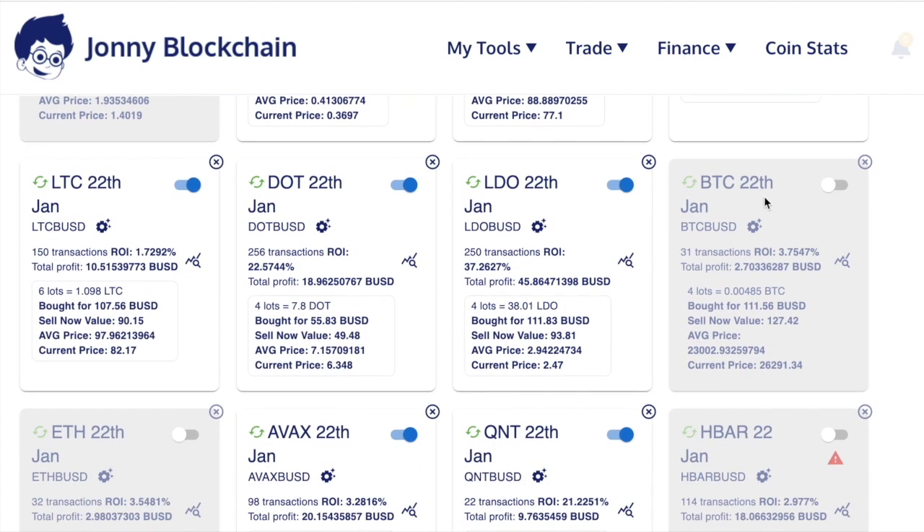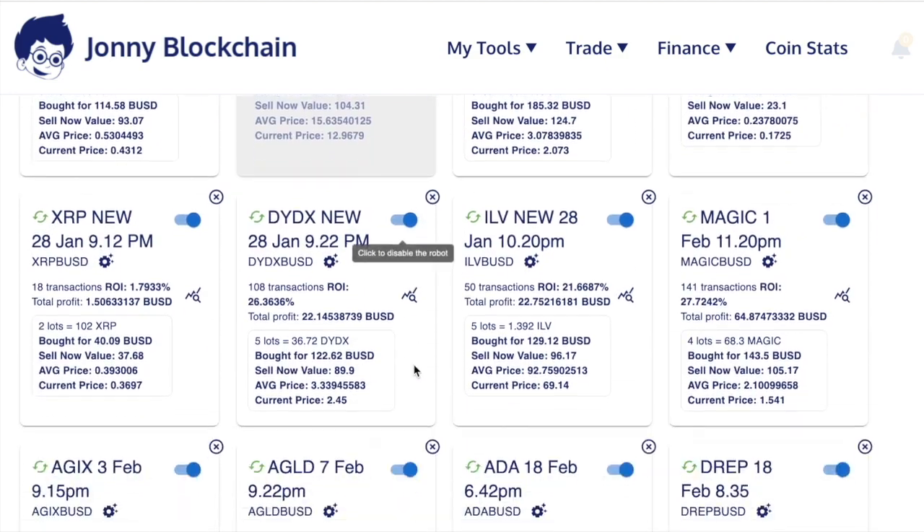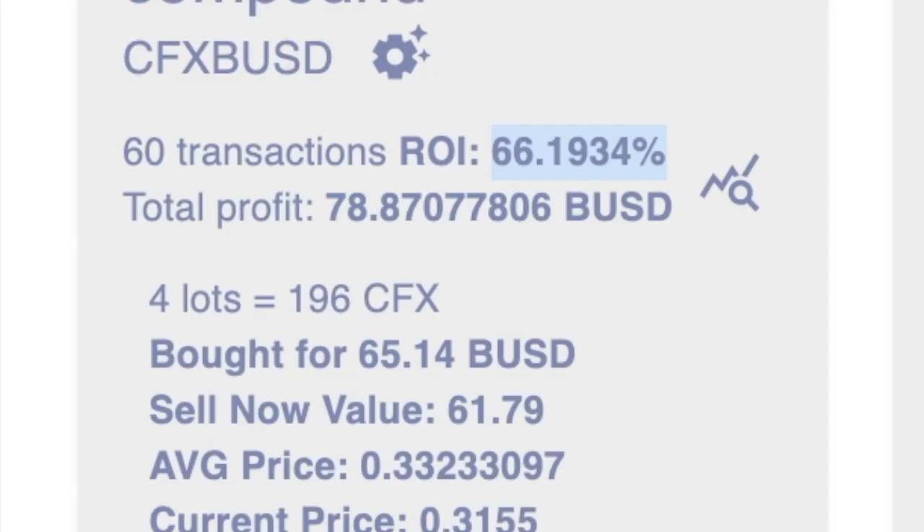Like the other account I showed you, some of the robots have been switched off, and there's one with an error. Coming down a little bit further, there's a robot here that's actually done 66% since the 1st of March — that's about seven days ago — and it's made $78. So 66% since the 1st of March. Absolutely mind-blowing.